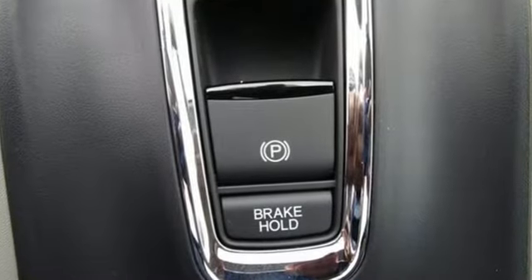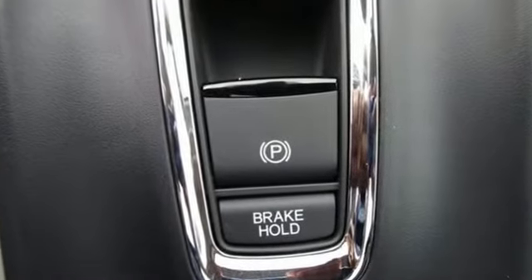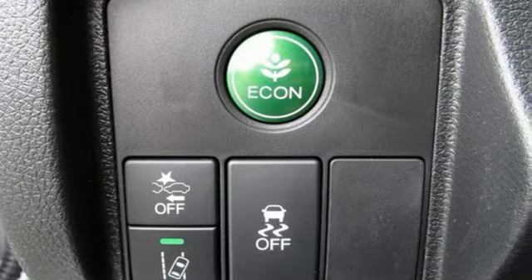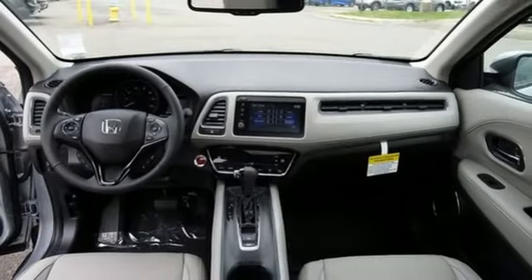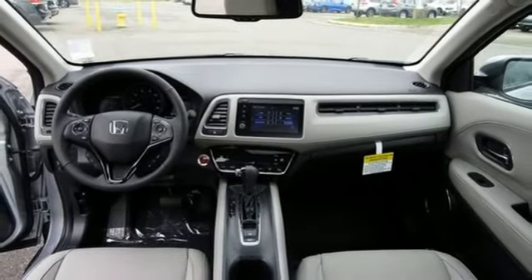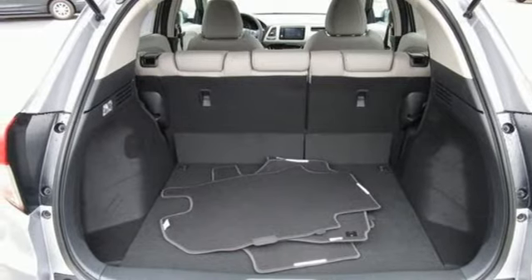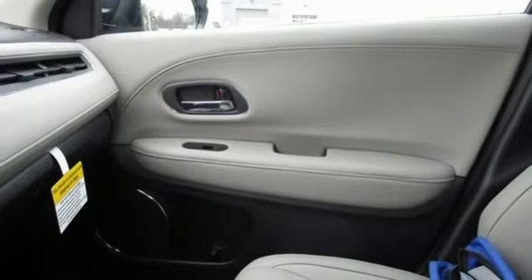Inline four-cylinder engine. Front heated leather bucket seats. Streaming audio. Auto dimming rear view mirror. Manual tilting steering column. Doors and push button start proximity key. External memory control. Express open and close sliding and tilting sunroof.